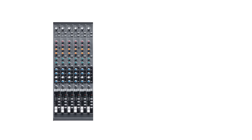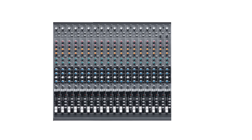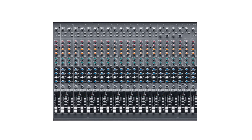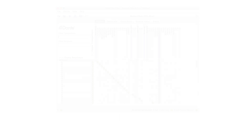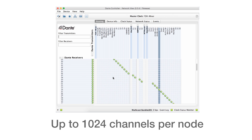Audio production has been marked over the years with a steady increase in the number of channels used in recording and live performance. Dante is ready for whatever the future may bring, with devices that deliver channel counts from 1 to 1,024, and no upper limit upon the total number of channels in a network.